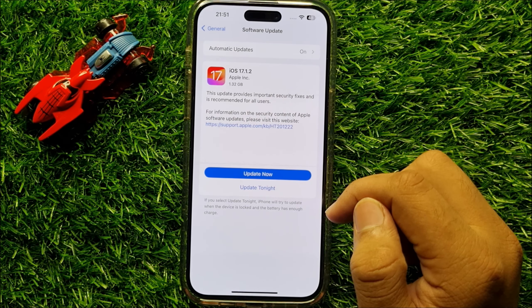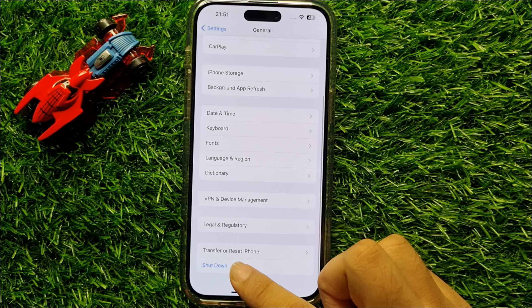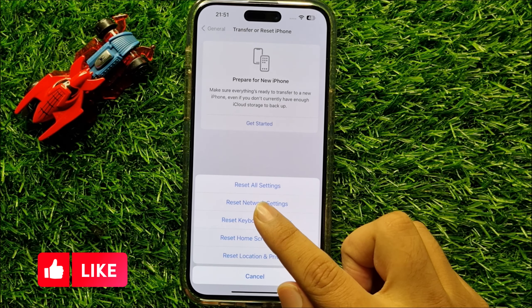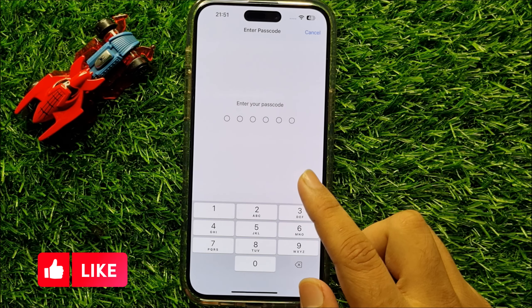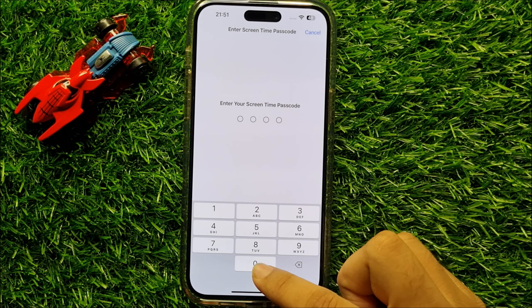After updating, go back to General, scroll down and click on Transfer or Reset iPhone. Now click on Reset, then click on Reset All Settings. Enter the lock screen passcode and after that enter the Screen Time passcode.